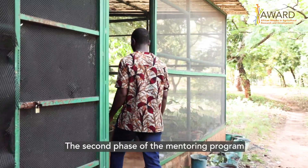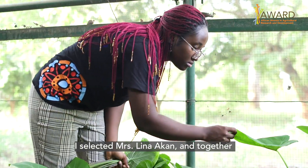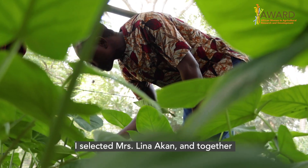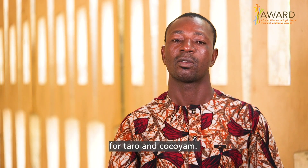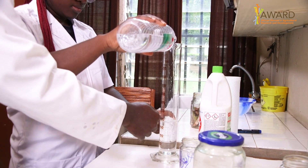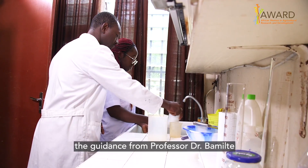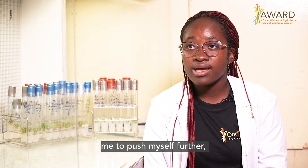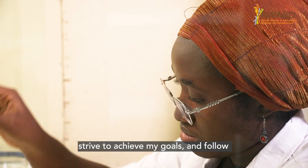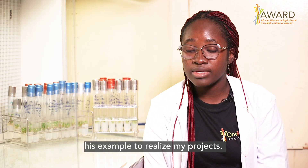The second phase of the mentoring program gave us the opportunity to become a mentor. So I selected Mrs. Lina Akam, and together we are going to achieve a goal which is to identify an optimal multiplication technique for Taro and Kokoyam. Having a mentor facilitated my work greatly — having the work of Professor and Doctor Bamite inspires me a lot. With his mentoring, he pushed me to go further, to surpass myself, to reach my goals and follow his example to achieve my projects.